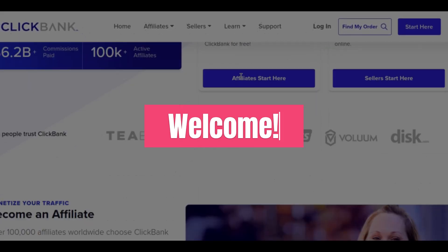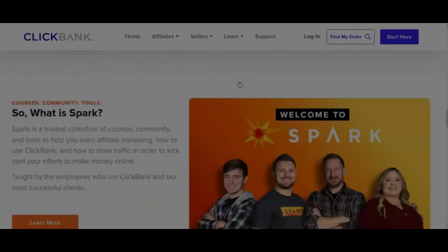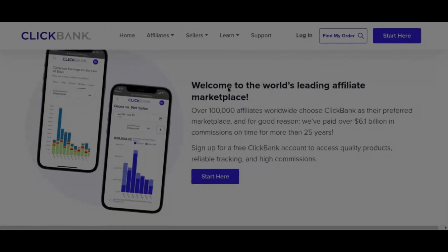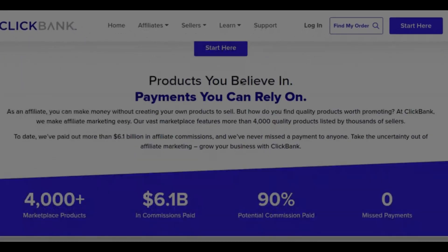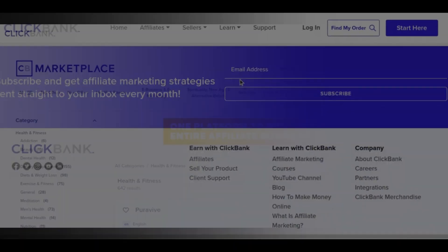Welcome back, fellow digital entrepreneurs, to another insightful journey into the realm of affiliate marketing. As the digital landscape continues to evolve, so too must our strategies for success. With a plethora of options at our fingertips, choosing the right product can make all the difference in maximizing our earning potential.